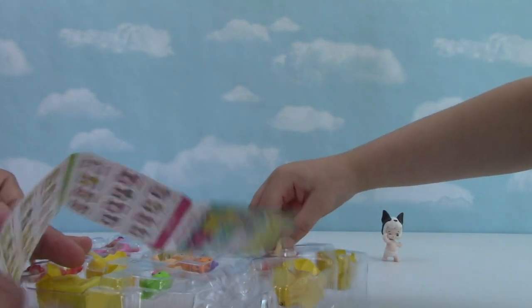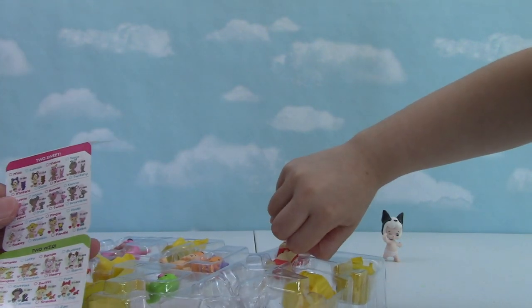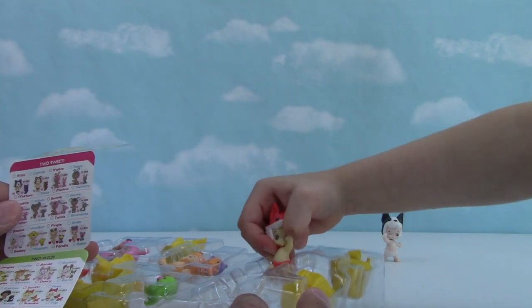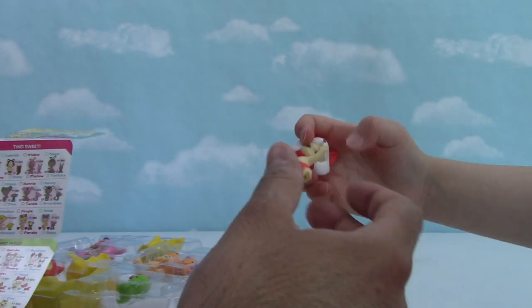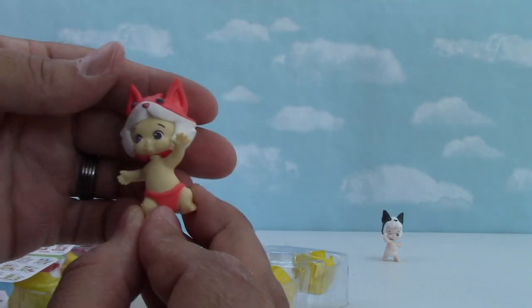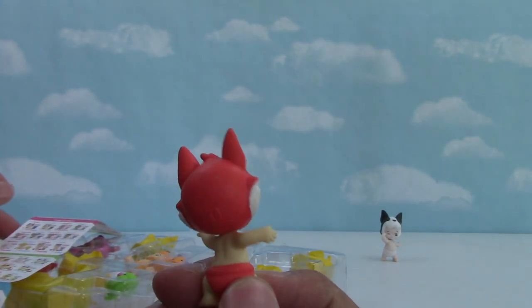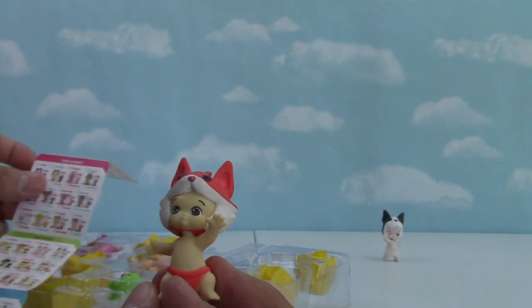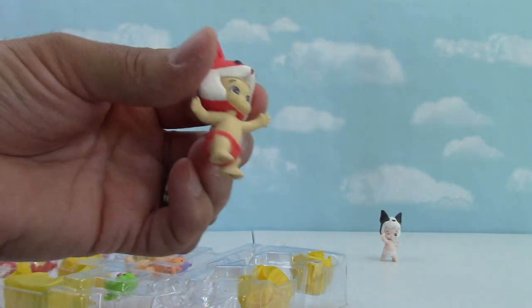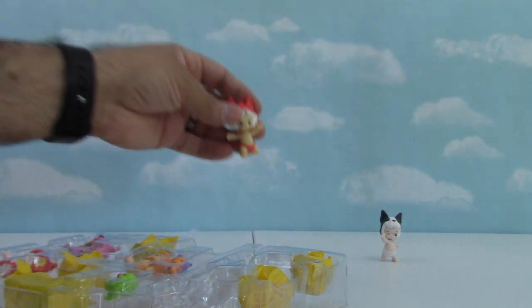It's the same animal but a different color. Is that a fox? His name is Foxer - he's not even out yet! Foxer, look at that hat, that's really cool. He is a common Foxer. What do you think of Foxer? You like him? Let's put him next to his little friend.